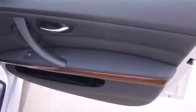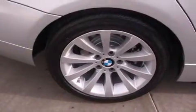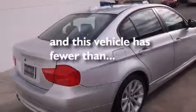All of the following features are included: external temperature display, a leather-wrapped steering wheel, side impact airbags, stability control, four-wheel disc brakes with ABS, memory settings for the side-view mirrors, rain-sensing windshield wipers, and this vehicle has less than 19,000 miles.